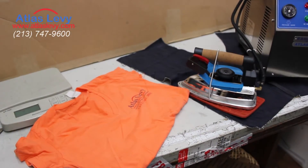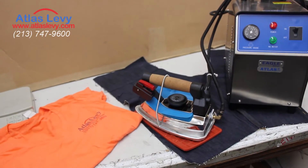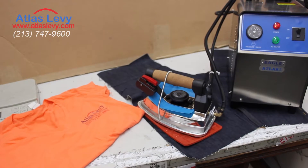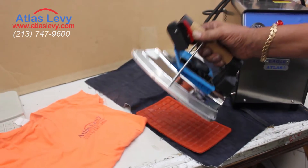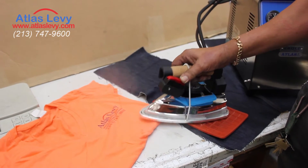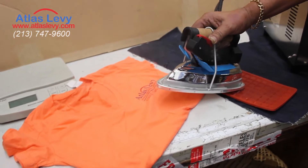Here's the Atlas Eagle, introducing the best heavy-duty steamer. As you can see, this is a wet steamer.